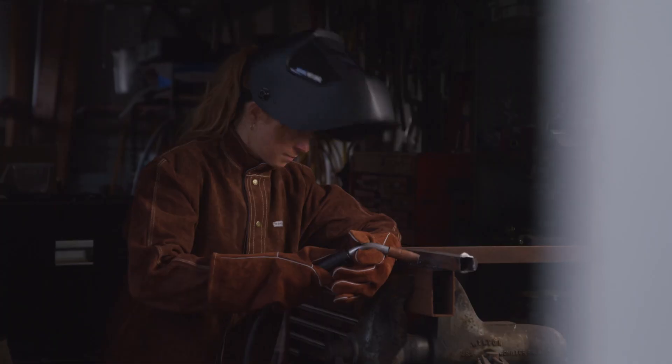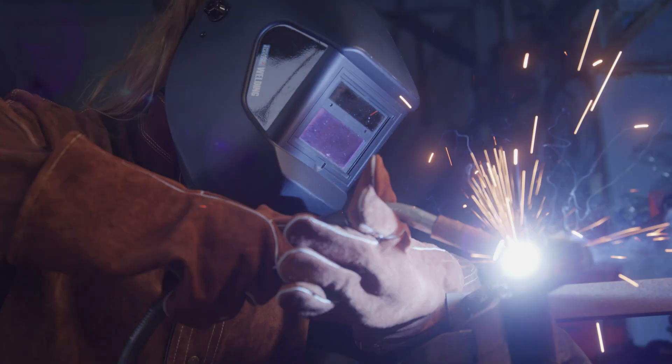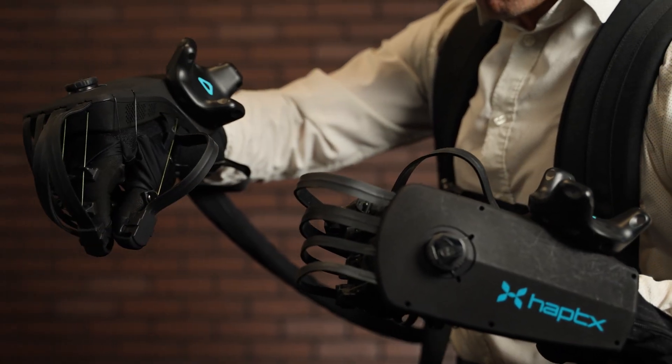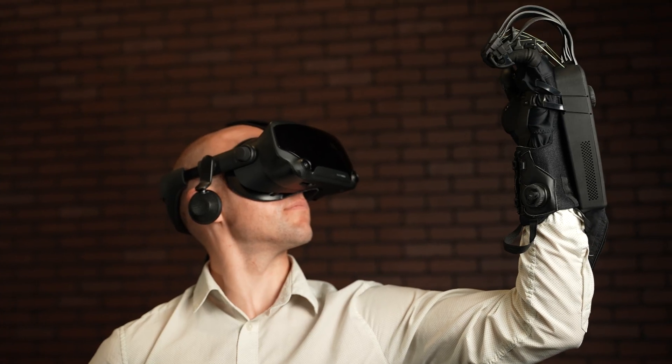That same type of revolution for interactive haptic technology is not only coming — it's already here. Experience it with Haptex Gloves DK2!